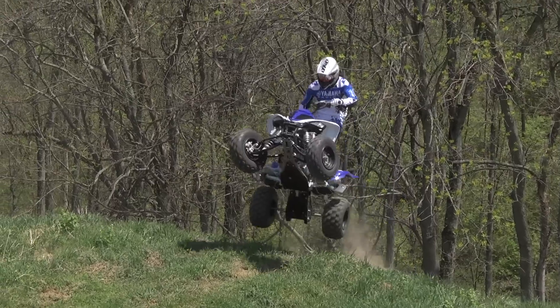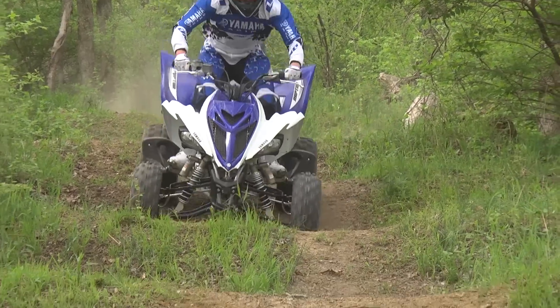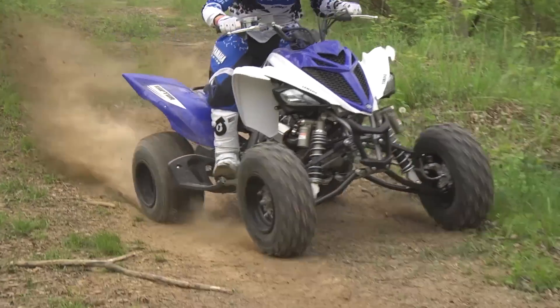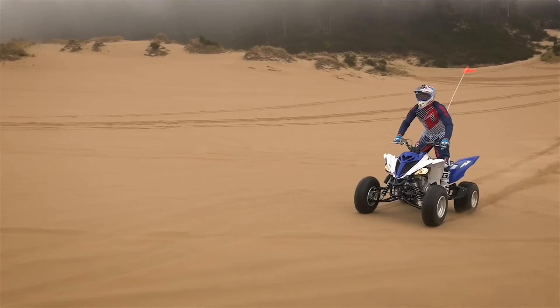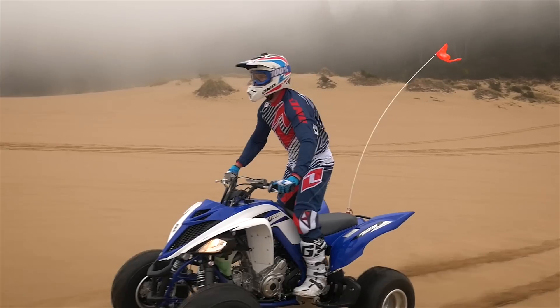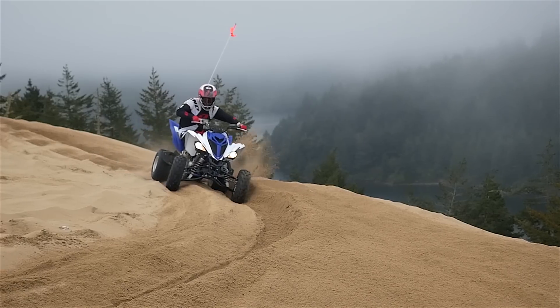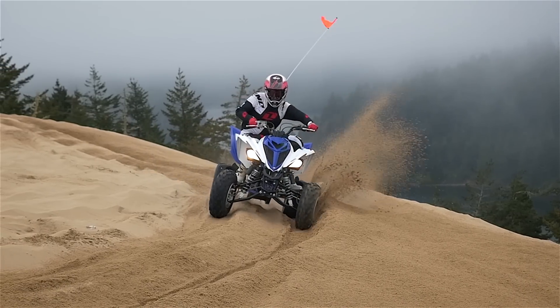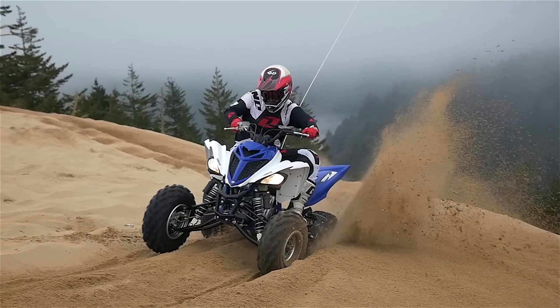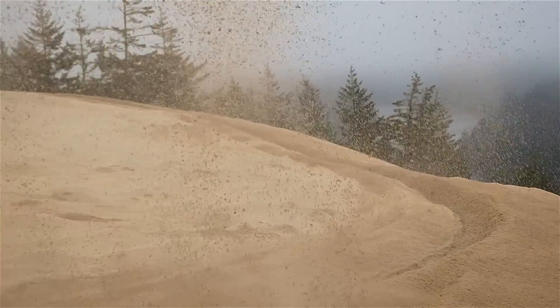Yamaha's new suspension settings felt similar to our 2014 shocks after we'd spent a few hours dialing them in. Softening the initial compression and stiffening the springs helped keep the front end from feeling harsher over chatter in spite of the front tire's flatter profile. The combination of the flatter profile front tires and stiffer springs may have mildly reduced front end roll both in the shocks and in the tires — this should be even more pronounced on hard dirt.